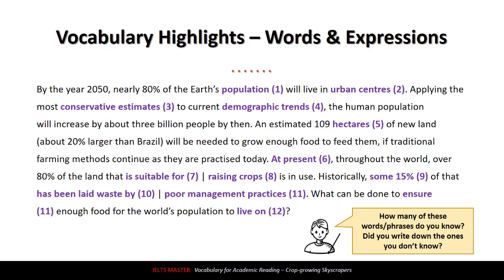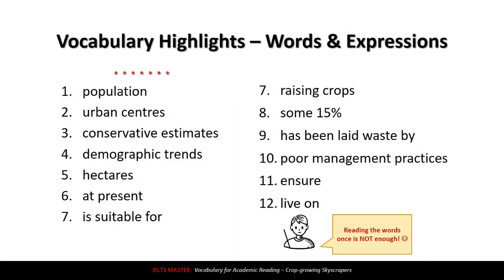How many of these words or phrases do you know? Most importantly, did you write down the ones you don't know? Are you going to remember them, or forget them right after this video? I want you to remember them. To review: population, urban centers, conservative estimates, demographic trends, hectares, at present, is suitable for, raising crops, some 15%, has been laid waste by, poor management practices, ensure, and live on. Reading or listening to the words once is not enough — you need to practice, you need to review.